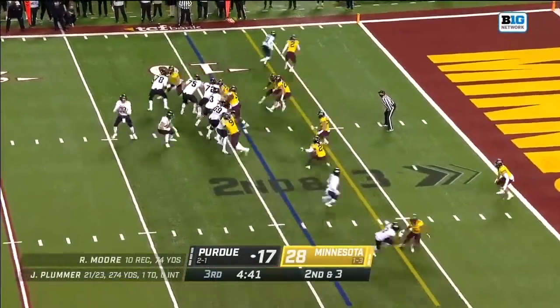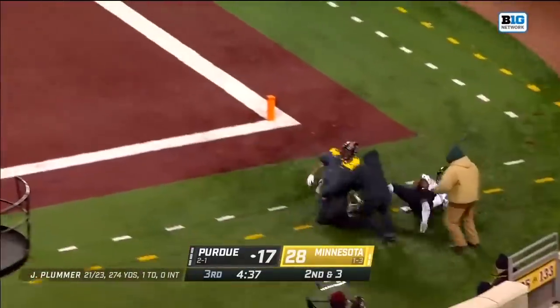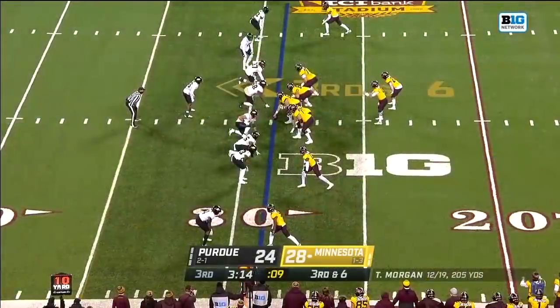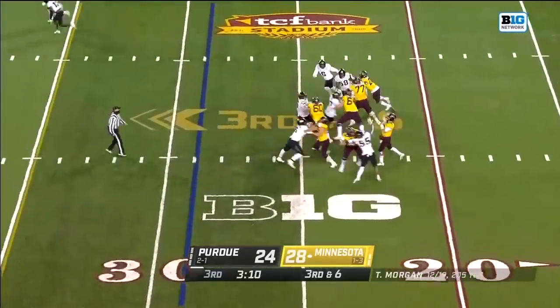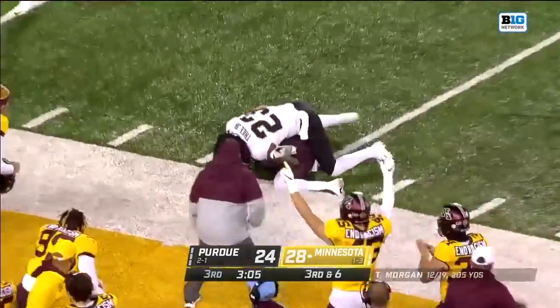On second and three, Plummer with the fade looking for Bell, trying to make a one-handed catch — and Bell does! Touchdown, Purdue! On third and six, showing blitz again — here it comes! Purdue brings the pressure, picked up. Another deep shot looking for Bateman, and Bateman adjusts and makes the catch!